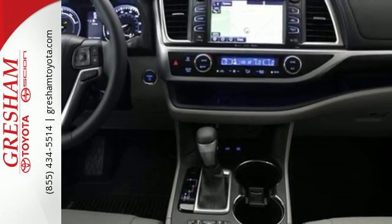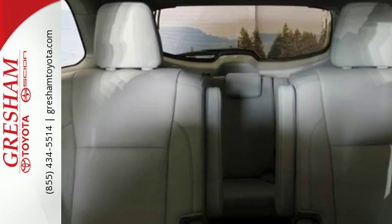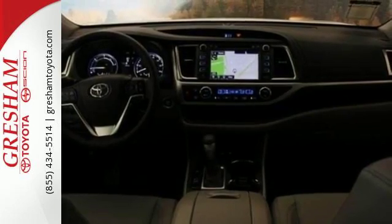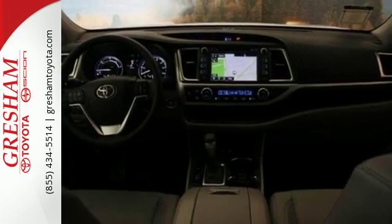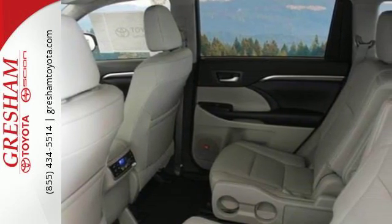Outside noise stays outside with this cabin so you can fully enjoy the heated and ventilated front seats, navigation system, and Siri Eyes Free. The convenience of the power lift gate and smart key are matched by the security of the star safety system and blind spot monitor.